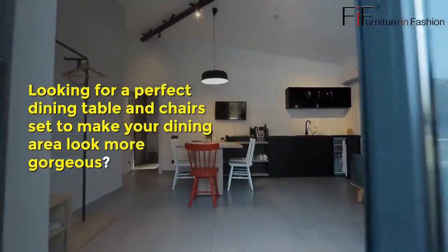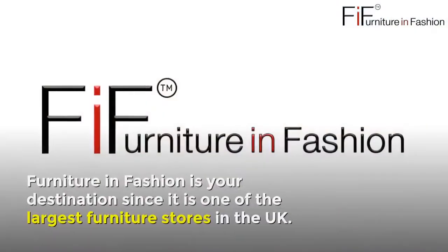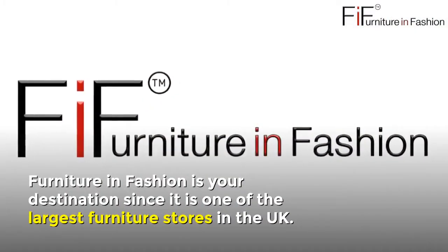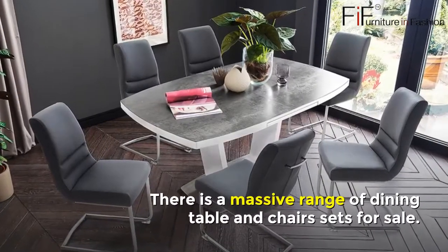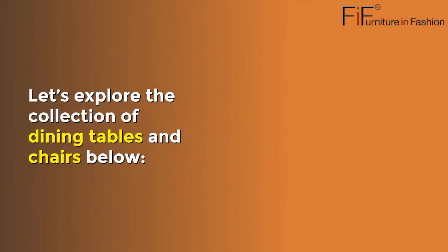Looking for a perfect dining table and chairs set to make your dining area look more gorgeous? Furniture in Fashion is your destination, since it is one of the largest furniture stores in the UK. There is a massive range of dining table and chairs sets for sale. Let's explore the collection of dining tables and chairs below.